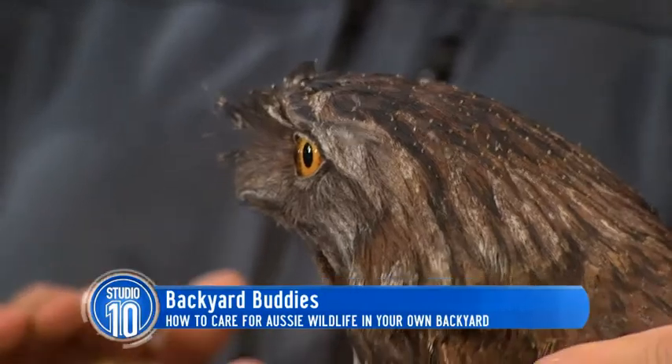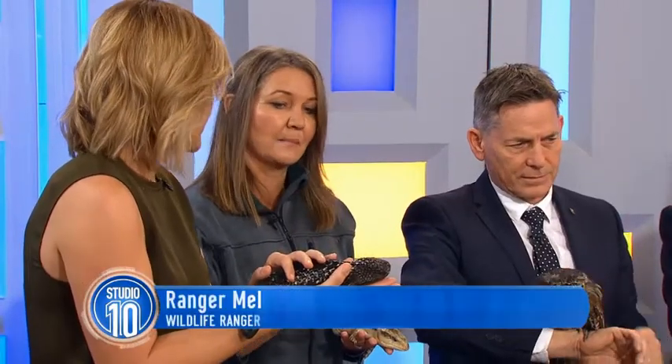Yes, we're extremely lucky to have it. We have to do everything we can to protect it. And Backyard Buddies is a great way for everybody to get involved in their own backyard.